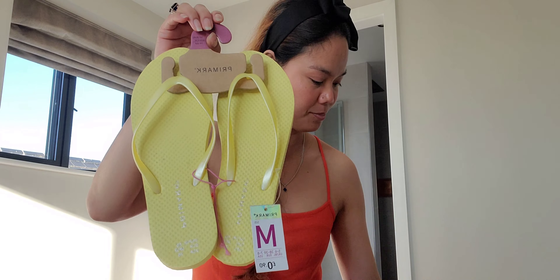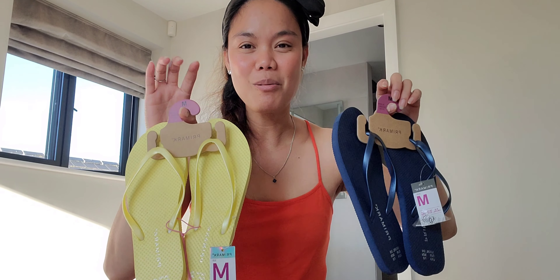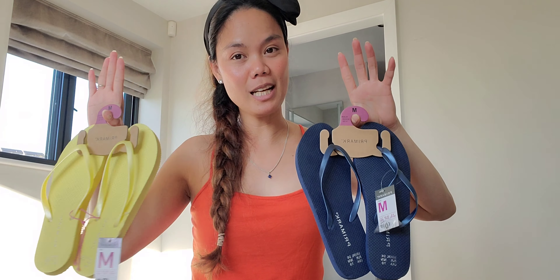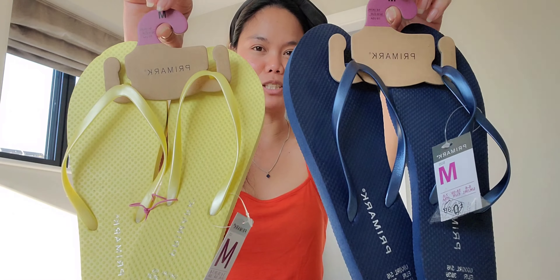Now let's move on to our chinelas — flip-flops! Because it's getting warmer now, I keep going out to the entrance without slippers. One pair you wear inside the house, and when you go out and come back in, you switch. So we bought some flip-flops — they call them flip-flops here, while in Tagalog we call them chinelas.